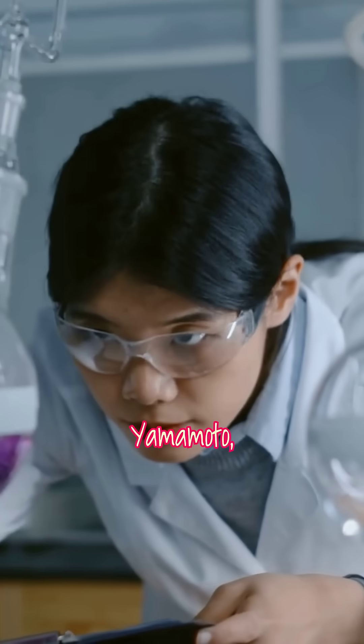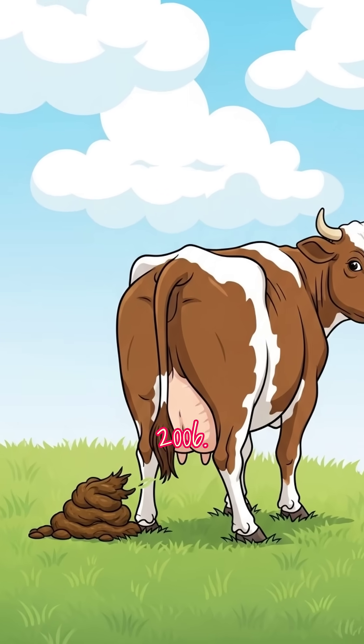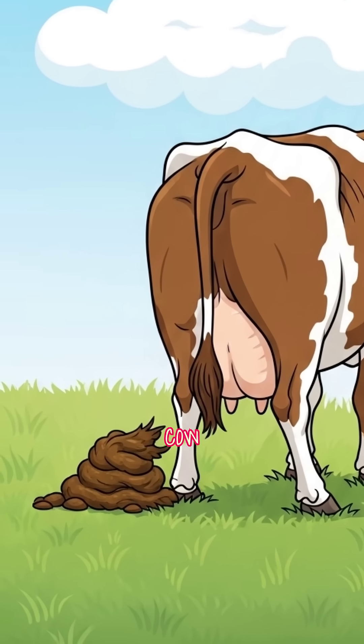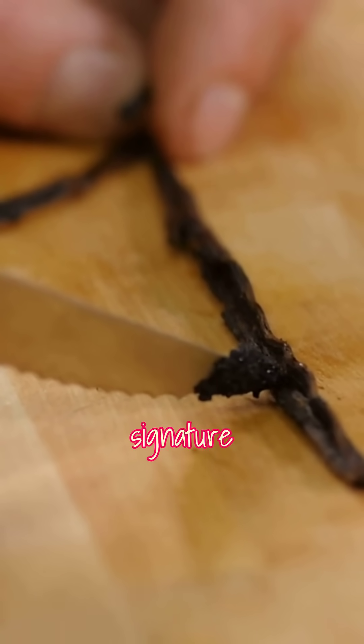Meet Mayu Yamamoto, a Japanese researcher who made a remarkable discovery in 2006. She realized that cow manure could be used to produce vanillin, the chemical compound that gives vanilla its signature scent.